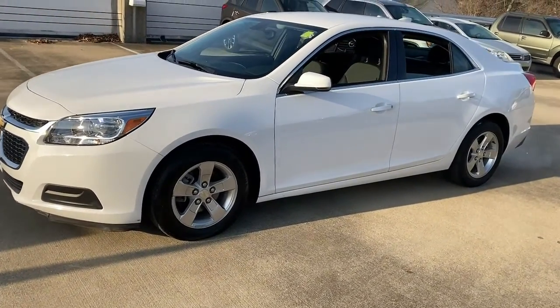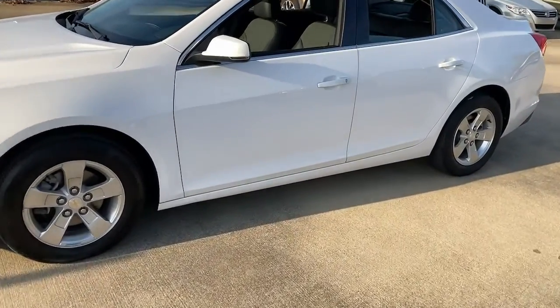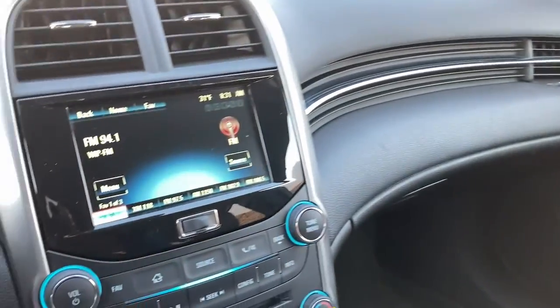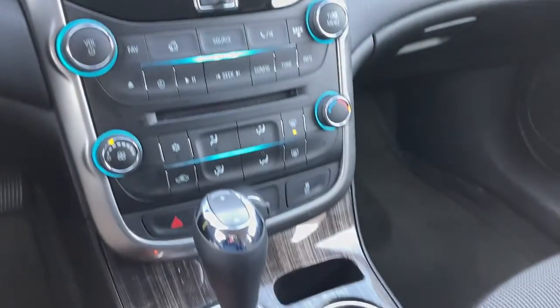These are just some of the great options this vehicle comes with: keyless entry, heated mirrors, satellite radio, Wi-Fi hotspot, aluminum wheels, steering wheel audio controls, Bluetooth connection, stability control, traction control, intermittent wipers.